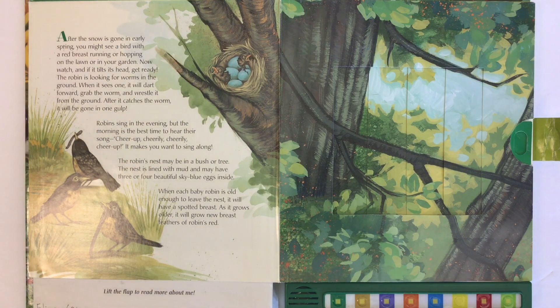The robin's nest may be in a bush or tree. The nest is lined with mud and may have three or four beautiful sky blue eggs inside. When each baby robin is old enough to leave the nest, it will have a spotted breast. As it grows older, it will grow new breast feathers of robin's red.